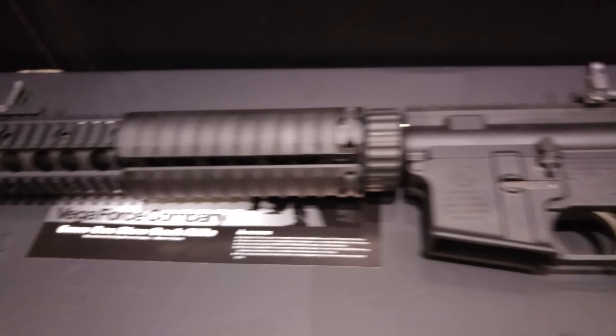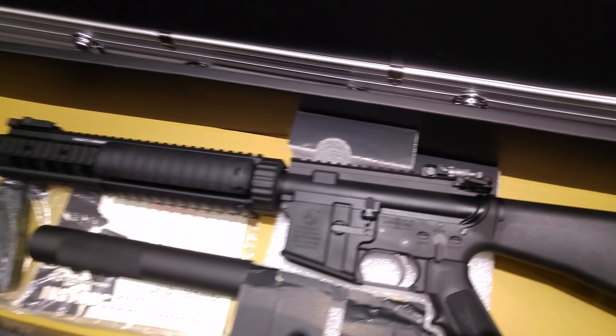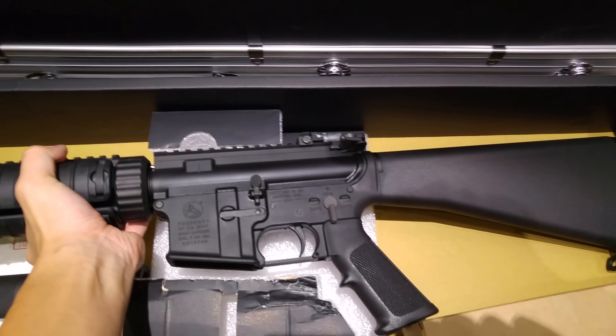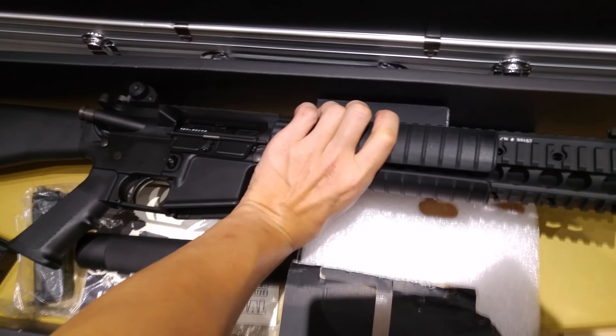We have both versions — the M4 crane stock style and the M16 A2 stock style. Both of these models appear in the Lone Survivor movie, so if you want to do a re-enactment of that movie, these two guns are a good choice.